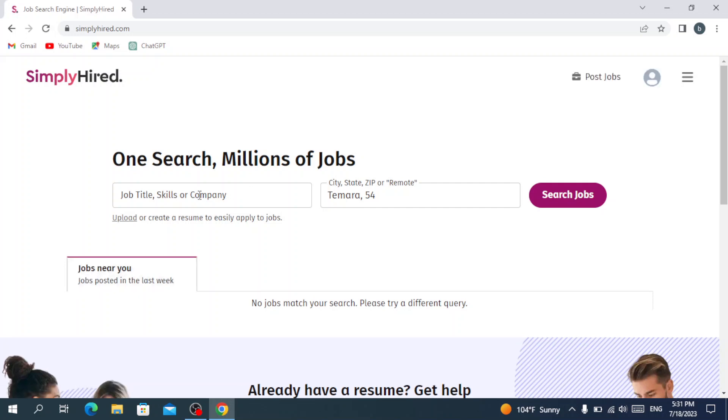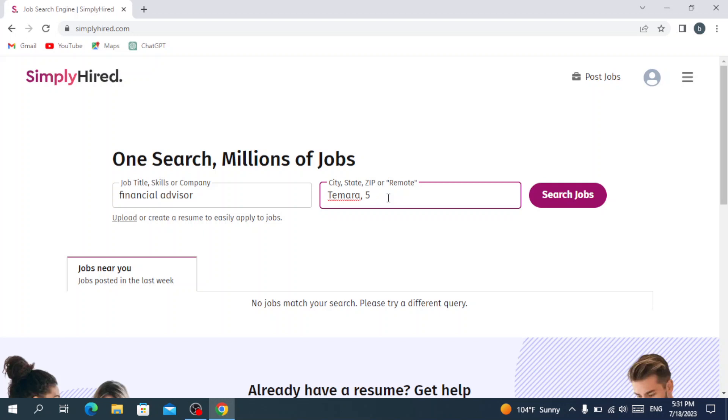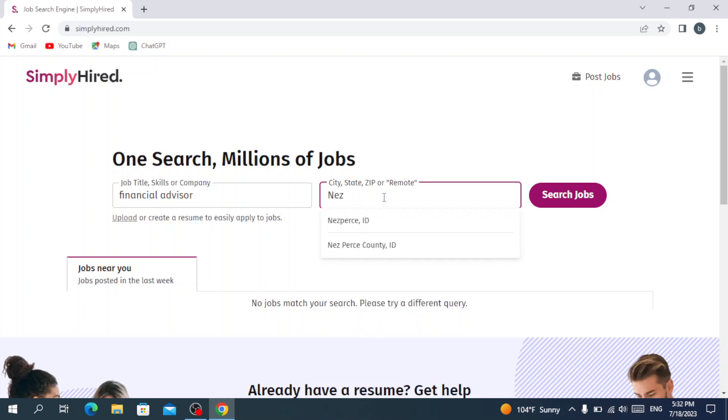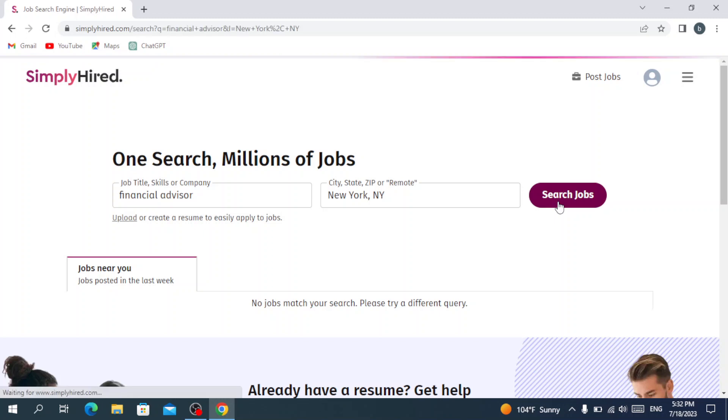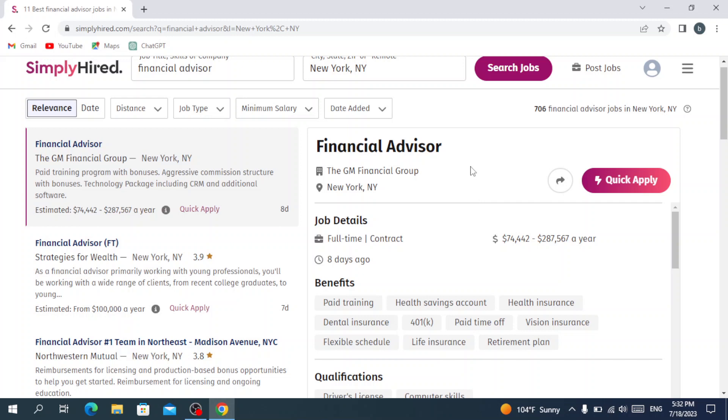Now we can look for jobs. Let's say, for example, I am a Financial Advisor. Let's write our city — we'll go with New York. Let's hit 'Search Jobs.' As you can see, it loads all the jobs available in New York City. We have 706 Financial Advisor jobs in New York City.